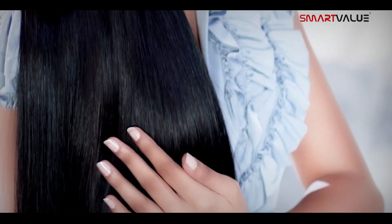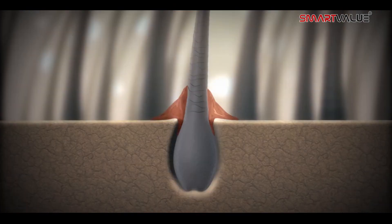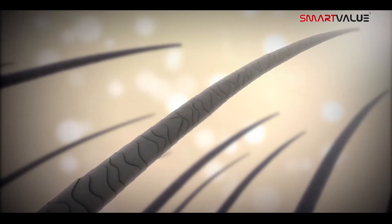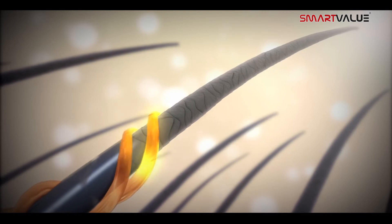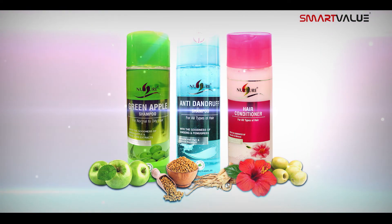It balances the moisture of the scalp and restores the natural health of damaged hair. It also prevents hair breakage and repairs brittle hair and split ends, adding volume to your hair.